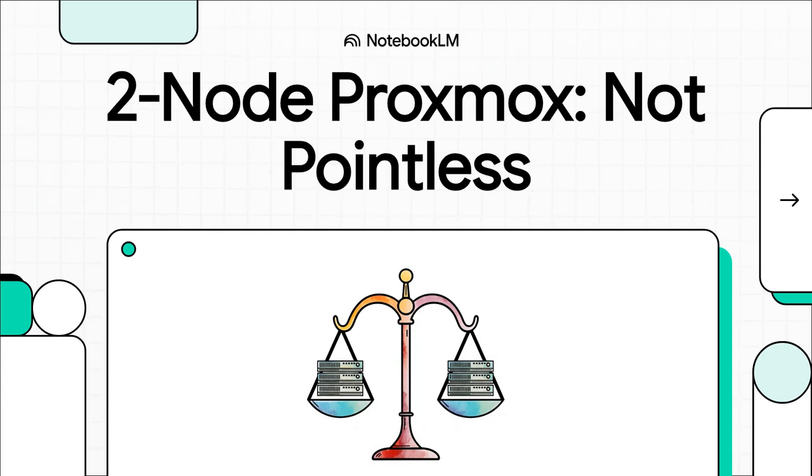If you've spent any time at all in the home lab world, you've definitely run into this debate. You've got two machines, you're excited to get started with Proxmox, and then bam, someone tells you nope, you need three. Well, today we're going to dig into why that's not exactly the whole story.